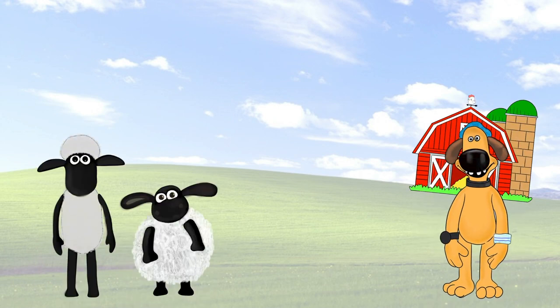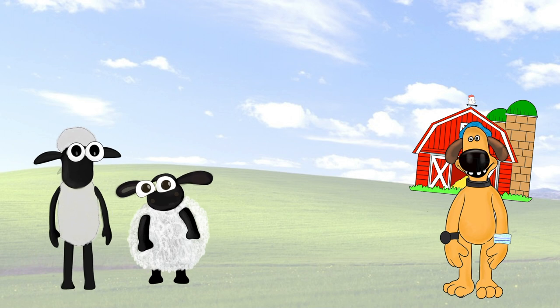Sean, Timmy, there's been rumours around the neighbouring farms of a fly called Lucy causing havoc. I need you to know all about her to keep the flock safe.